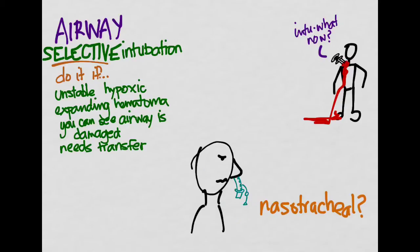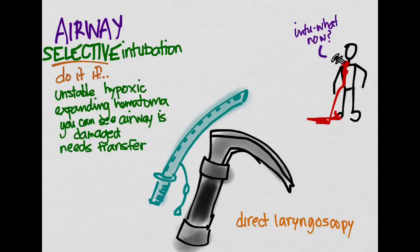What about nasotracheal intubation, where you blindly pass a tube through the nose into the airway? A lot of paramedics do that. But the problem is you don't know what's damaged in there — you may have a basilar skull fracture or other injury, and blindly passing the tube could cause more damage. So let's not do that either. It turns out one of the best ways is direct laryngoscopy — using the blade and tube under direct visualization to place the tube.